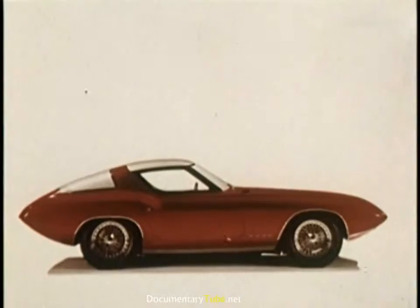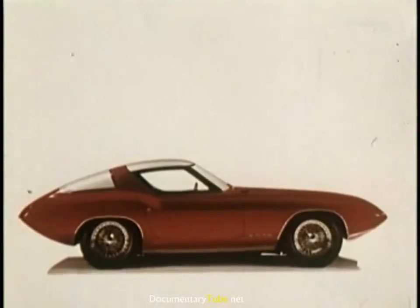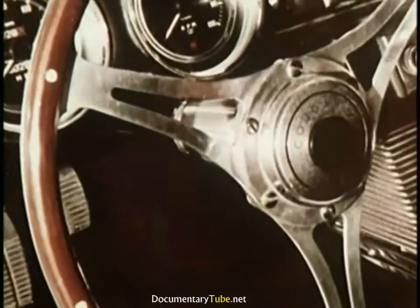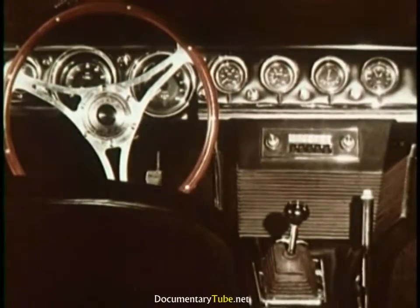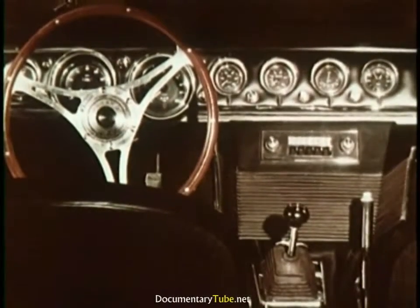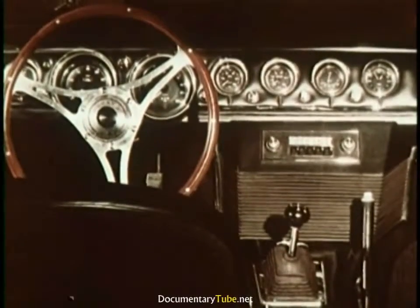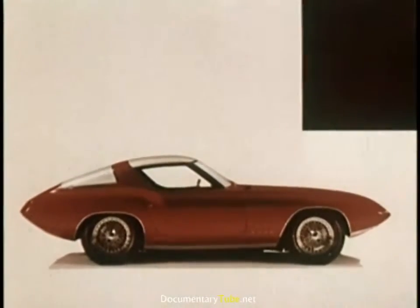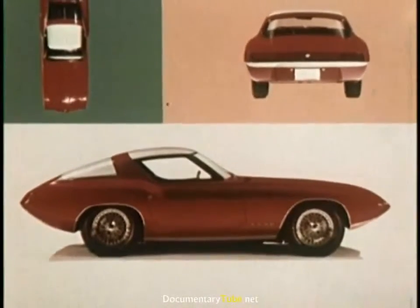This is Cougar II, another practical dream car. It's a two-passenger GT, or Gran Turismo. Function is the keynote of the interior design. The leather seats adjust individually, instrumentation is complete and clearly legible, and controls are located for optimum convenience. The carpeting enhances soundproofing as much as appearance. The Cougar II has a fastback roof, concealed pop-up headlamps, and is powered by a high-performance V8 engine. It could be engineered for speeds in the 170 mile per hour range.